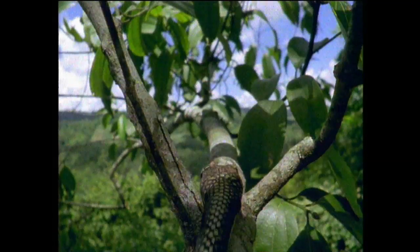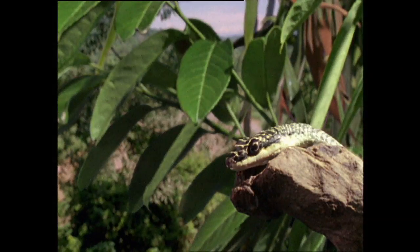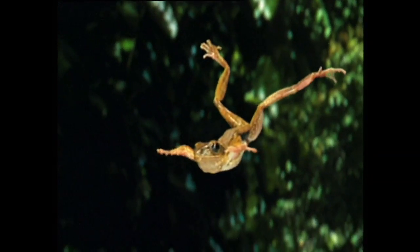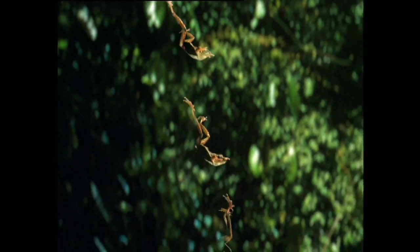But if it meets a golden tree snake, it happily makes a leap into the unknown. As it plummets, spread limbs slow its descent and its webbed feet double up as a parachute.